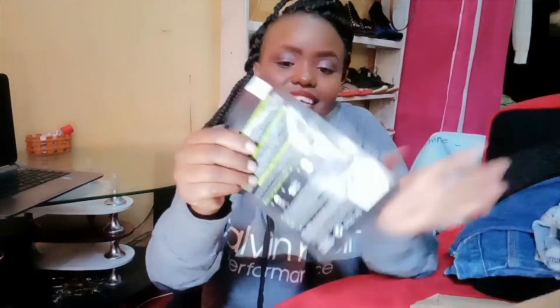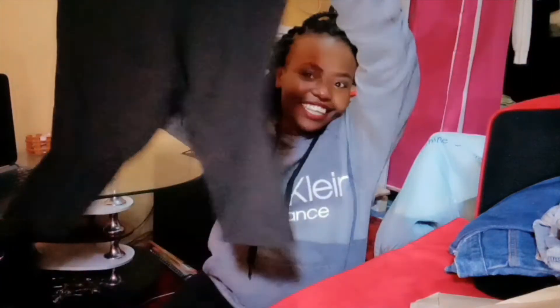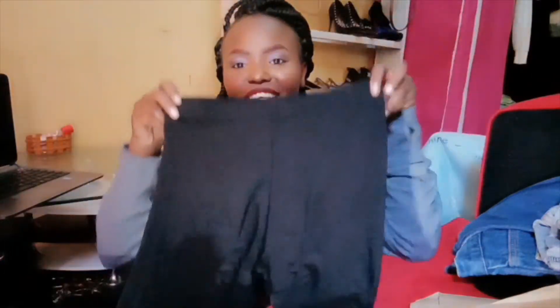Next, I got this charcoal mask — Garnier Skin Active Pure Charcoal Tissue Mask for 280 shillings. I'm about to use it on my face and I love it. I also got this biker short which is trending — I got it at Sasa Mall.